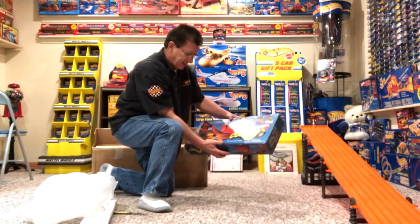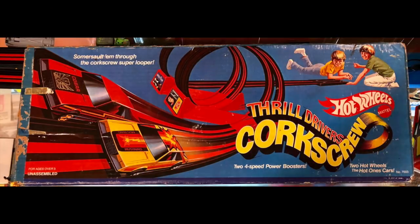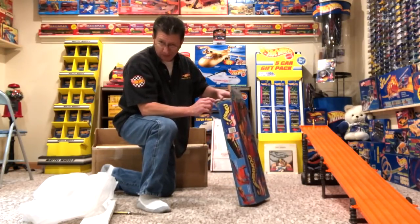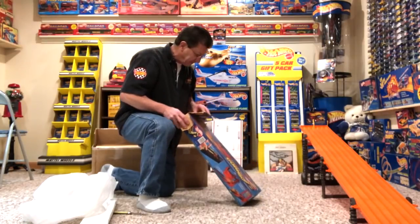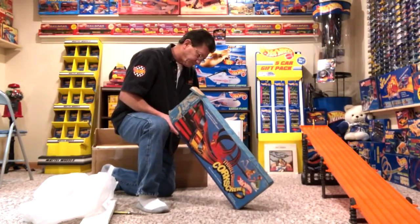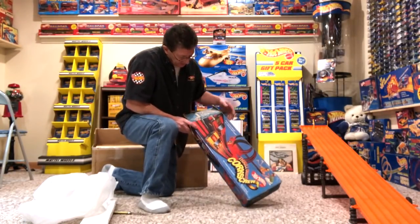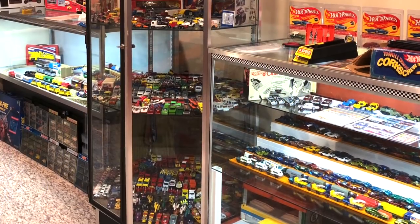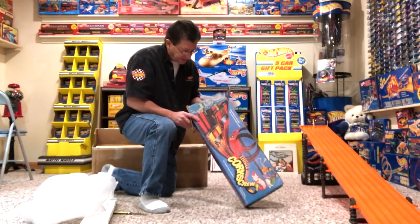It is called the Thrill Drivers Corkscrew Set, and it has two Cobras — a red one and a yellow one. I'm sure there are no cars with it; I know Joe wouldn't give up a Mustang. But oh yeah, I've got all kinds of good stuff in here. Like a lot of us collectors, we have a lot of loose stuff, and I'm pretty sure I have both these cars somewhere. Joe Wiggins, thank you very much for the set.